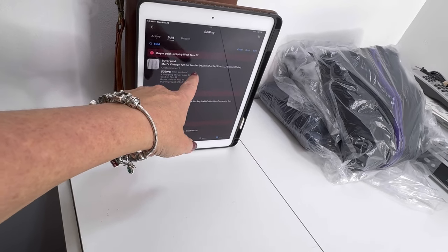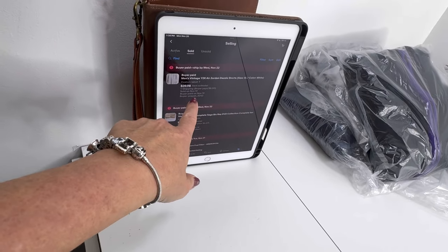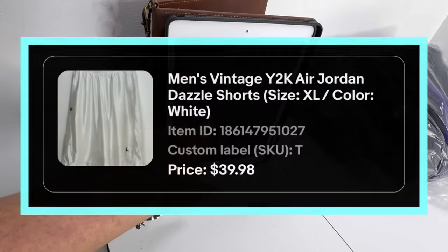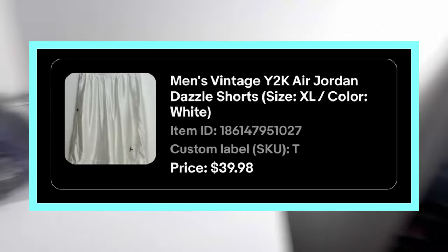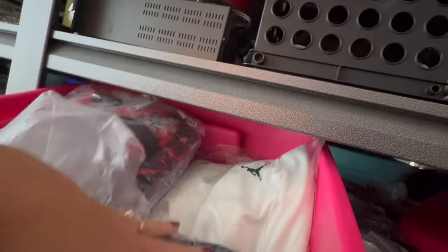These are some men's Jordan shorts — I love picking up Jordan basketball shorts. I got these at the bins as well, so maybe a dollar to a dollar fifty into them, and sold them for $39.98. They're in letter T. They have not been listed too long at all.